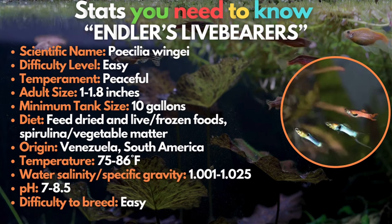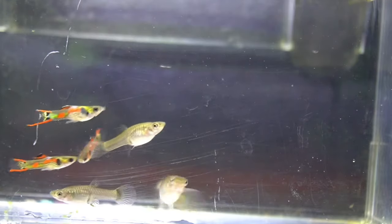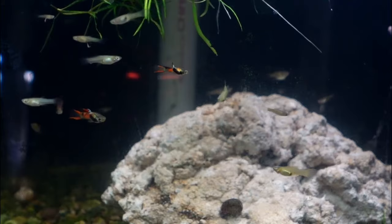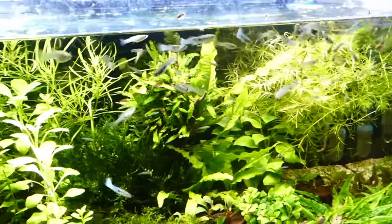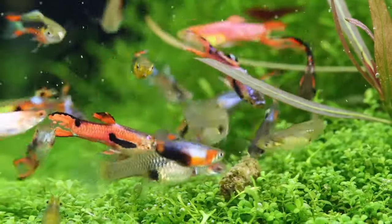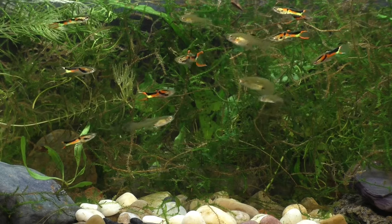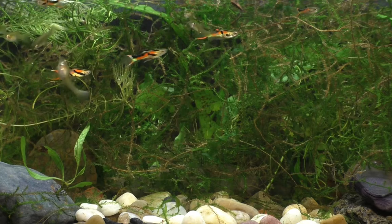The third brackish fish are the Endlers live bearers — another great nano brackish fish. These hardy fish thrive in brackish environments, even though they're usually kept in freshwater. The males of these tiny fish are much smaller and more colorful than the females, so if you don't want them to breed, males are the better choice. Endlers live bearers should not be kept with large fish or aggressive tank mates. Similar to their more widely known guppy relatives, these fish are among the easiest to keep — both novices and experienced fish keepers alike will love them. A well-decorated tank with plenty of plants and algae is essential.